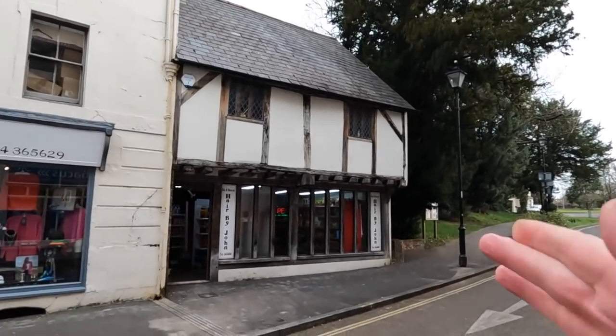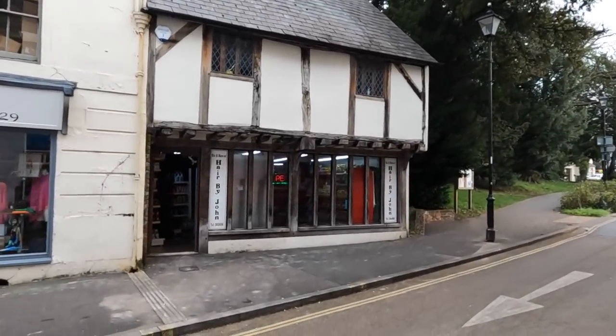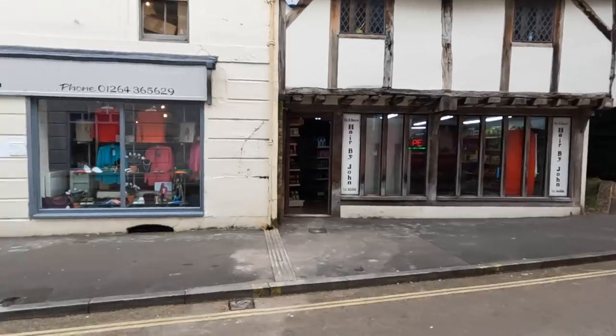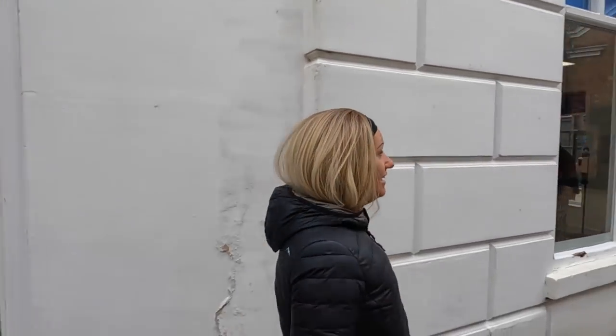That's the first old place we've seen. It says Hair by John as if it's a hairdresser, but it's actually a little newsagent — it's like a little store. It's a beautiful building. Yeah, now there is a church around the corner. I'm guessing we're going to come to some older stuff now at this end.